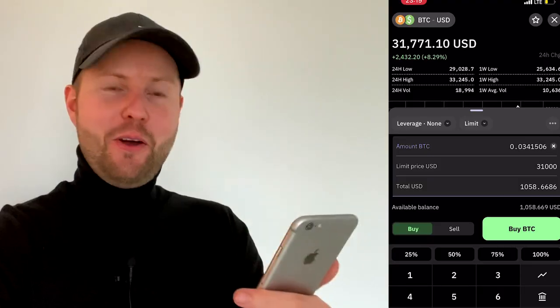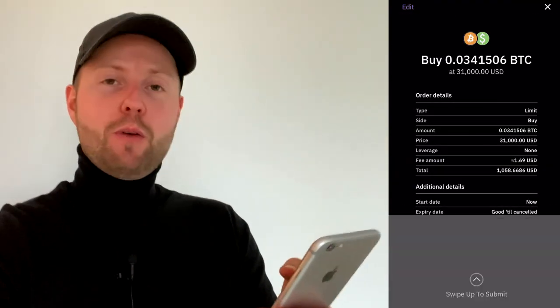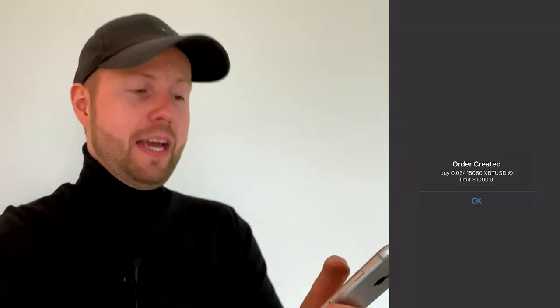Bitcoin just dropped again and I placed a limit order at $31,000. Yes, $31,000 — if you'd told me a couple of days ago I'd be buying at this price I wouldn't have believed you. But here I am, so let's see how this turns out. Good night.